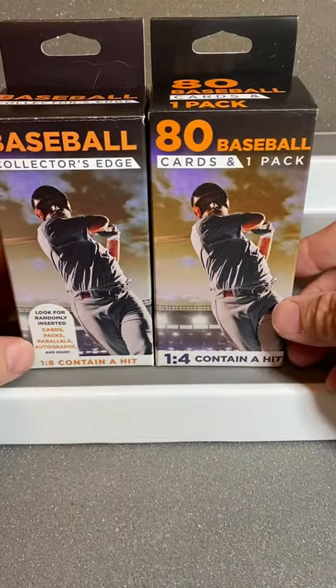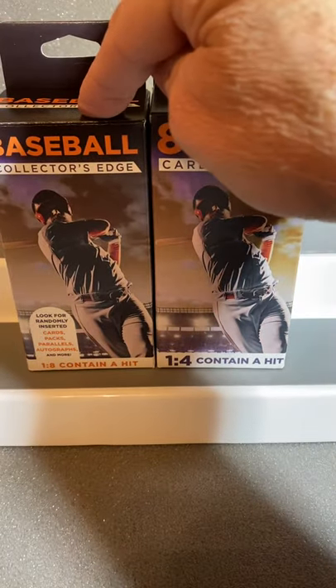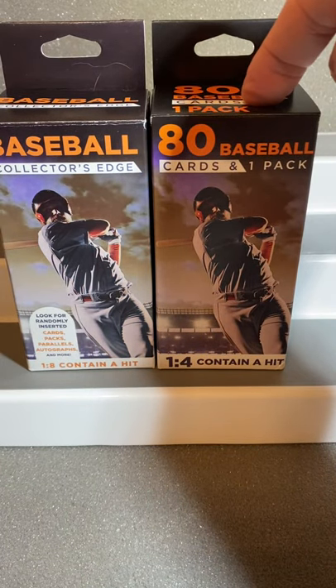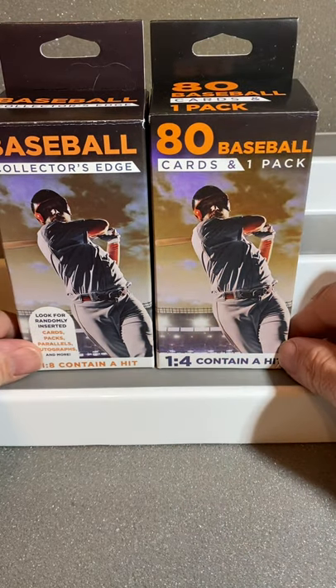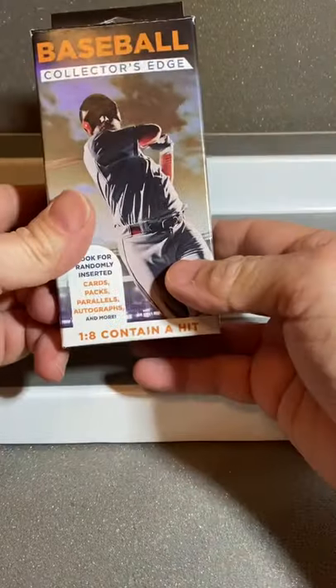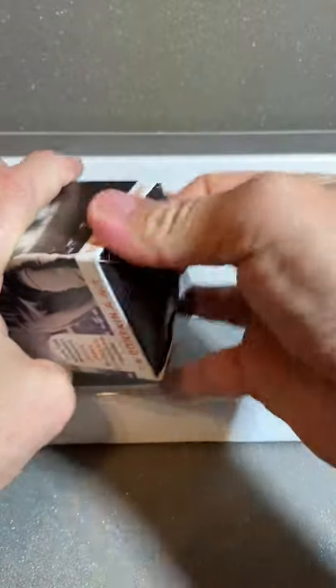One's a one-out-of-four that contains a hit. The other one's a one-out-of-eight that contains a hit. We'll open them both up and see who gets what. I believe this one was from Walgreens and this one was from Rite Aid. We are going to see what the difference is between the two. Let's start off with the one-out-of-eight and see what happens.